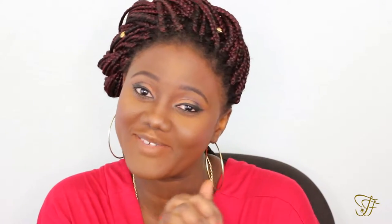Hi guys, how are you doing? Thank you so much for coming back. If you're a subscriber, I'm really grateful for you guys. If you're new here, you know what to do — just hit the red button down there and subscribe to my channel for more videos.